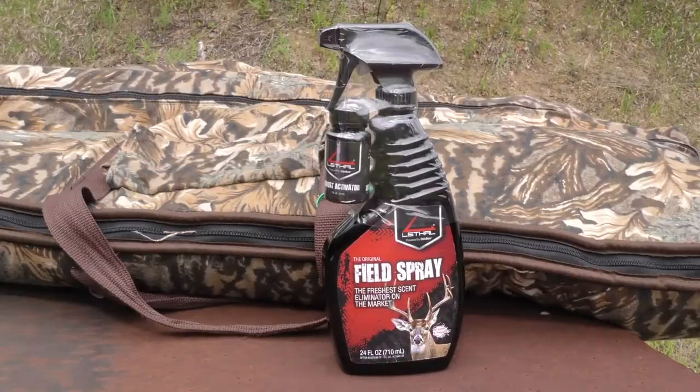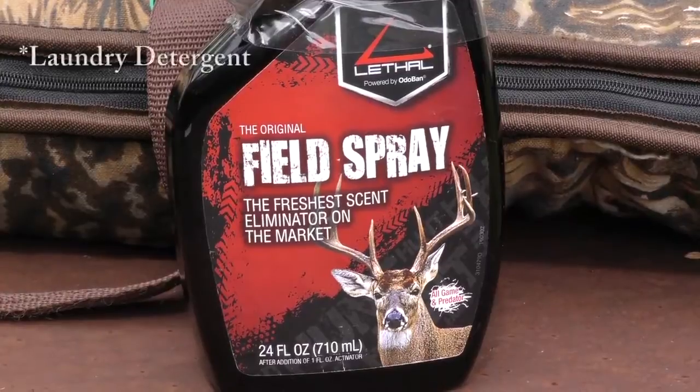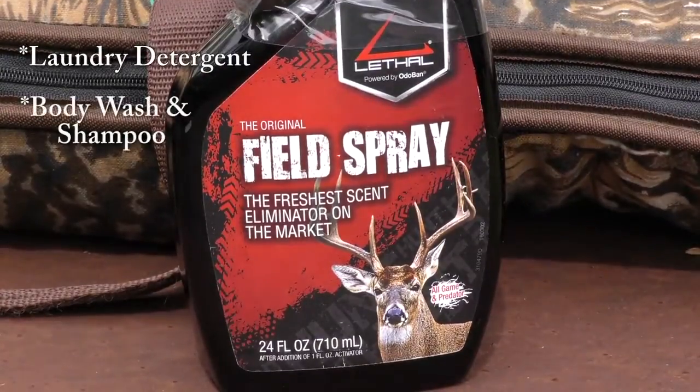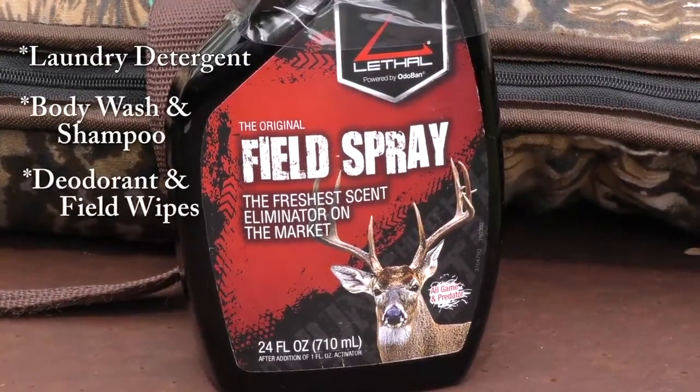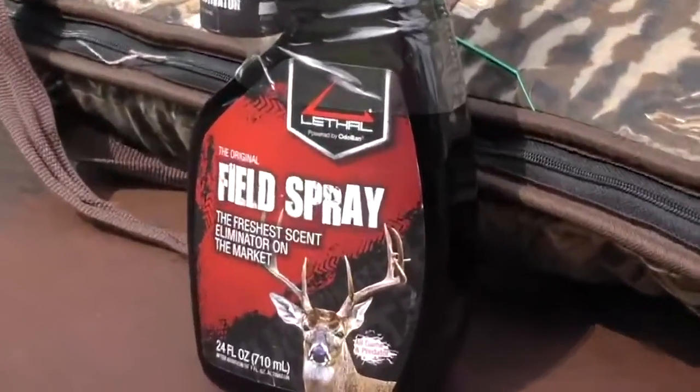Lethal has all the products you'll need to get invisible in the woods this fall: scent killing laundry detergent, body wash and shampoo, scent killing deodorant and field wipes, and your last line of defense — odor reducing field spray.